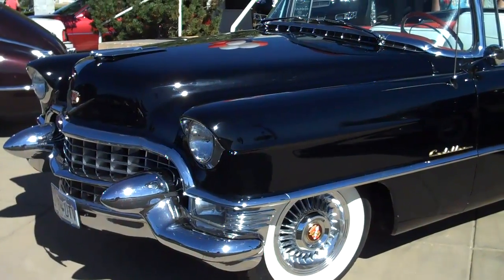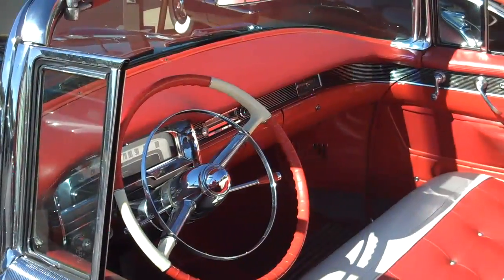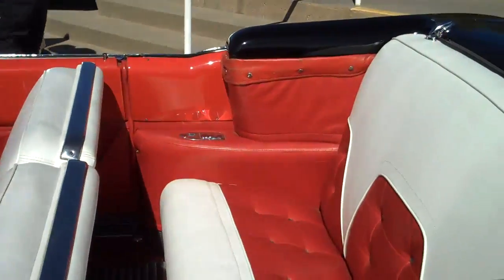This is a 1955 Cadillac. Look at this dash — just remarkable. Beautiful.